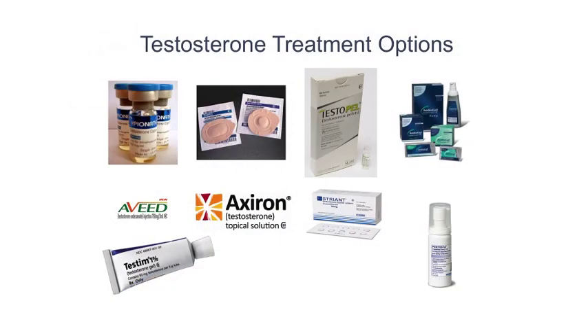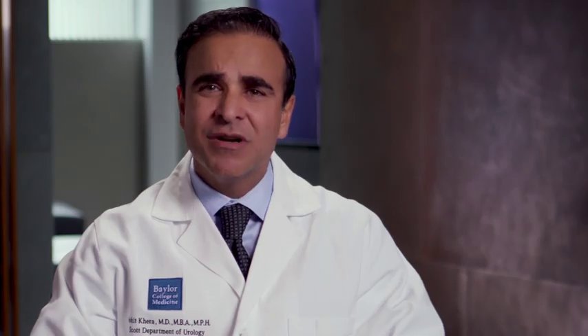There are many treatment options that are available. I tell my patients to think of it in four categories: there are patches, there are gels, there are injections, and there are pellets. And we must find the formulation that's best for you.